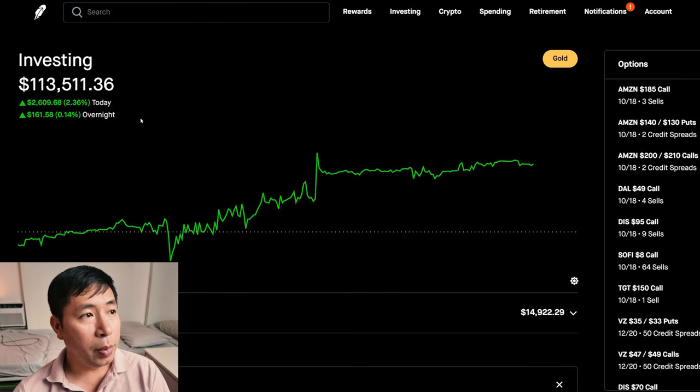Today was a green day for me. During the day, I was up $2,609.68. And after hours, I am up $161.58.